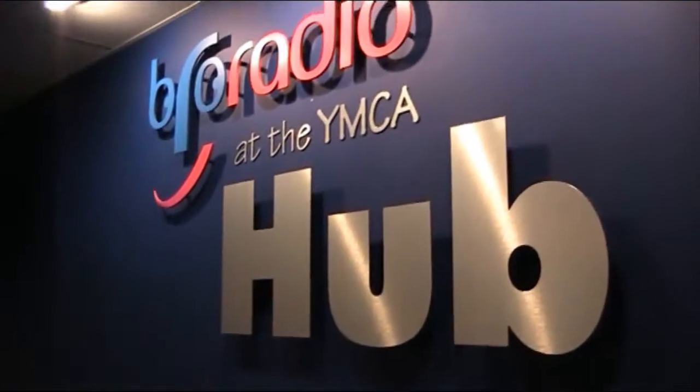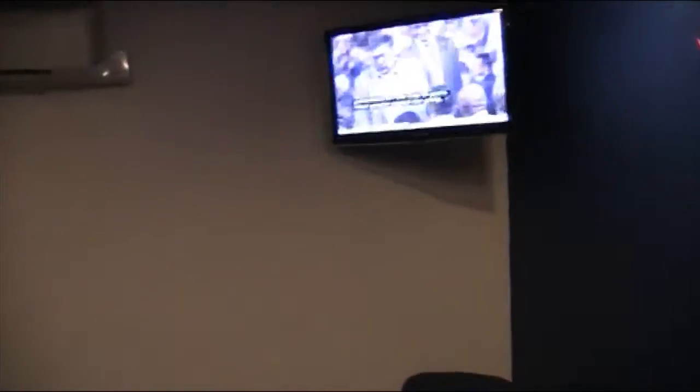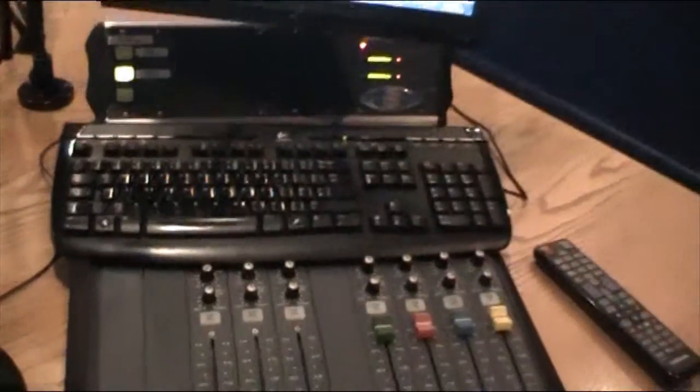So, here we are downstairs in Studio 1. Let me give you a quick tour — let me pan around a little bit. In the corner is our Sky TV for Sky News, where we get our news every hour. And this is where the magic happens.